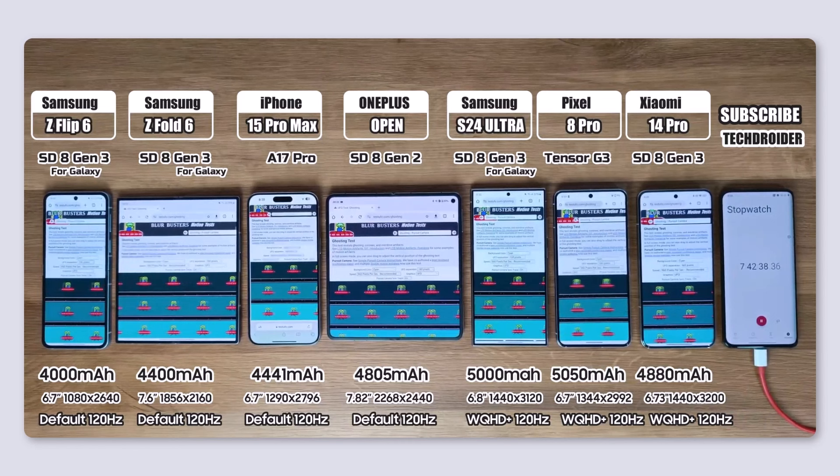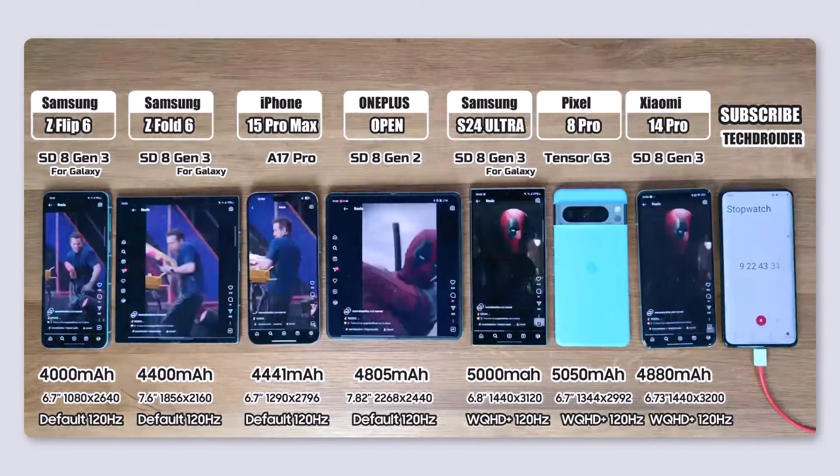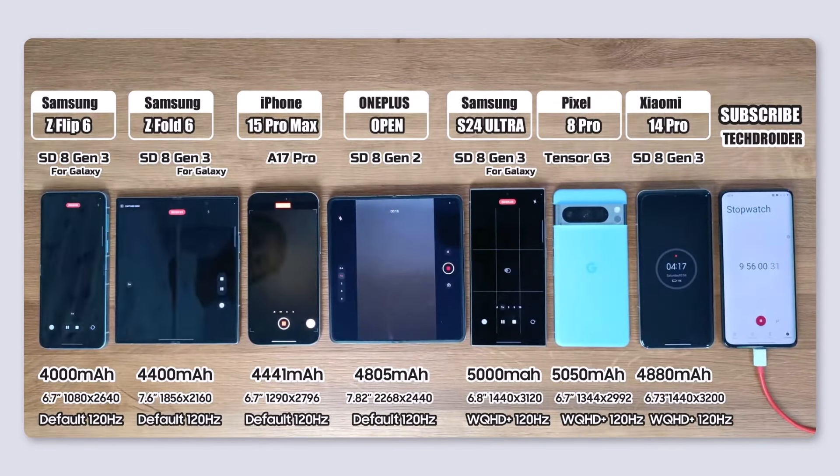The next test was a browsing test using Chrome or Safari, followed by Instagram usage, and finally the camera app on all phones until each device's battery ran out.